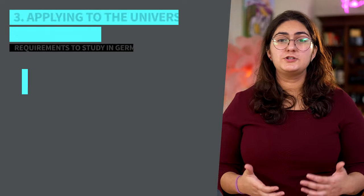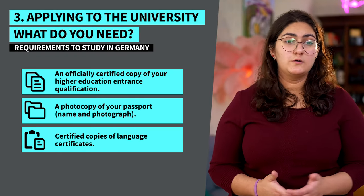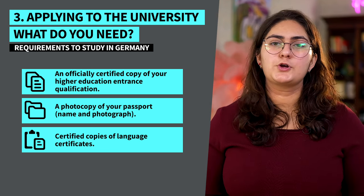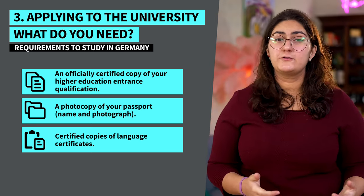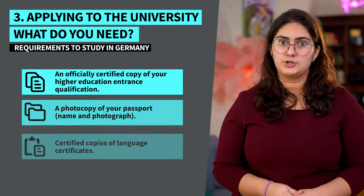Number three: apply to the university of your choice. For this, you definitely need to check with your university's international office. Generally though, here's what you need: an officially certified copy of your higher education entrance qualification, an overview of your subject and grades with official translation, a passport photograph, a photocopy of your passport — the name and photograph page — and certified copies of your language certificates. If you're applying for a master's, then you also need to provide a certified copy of your other higher education degree.